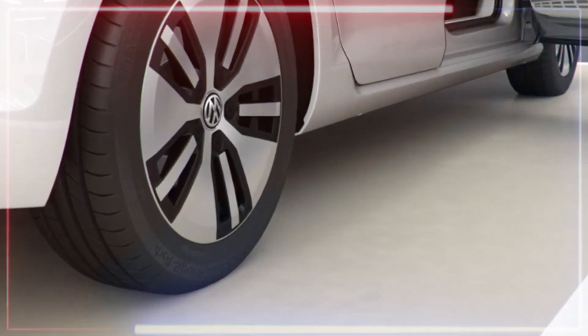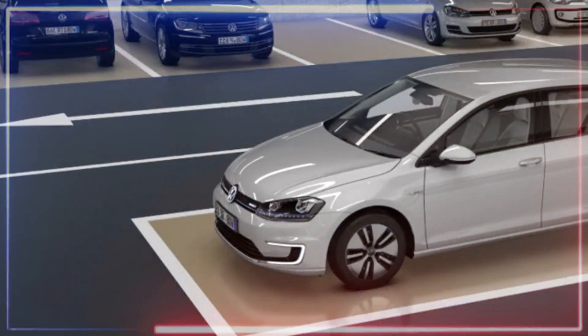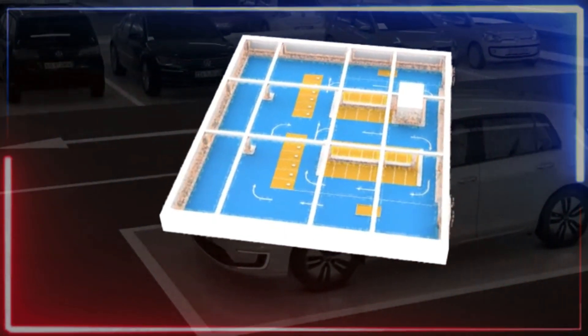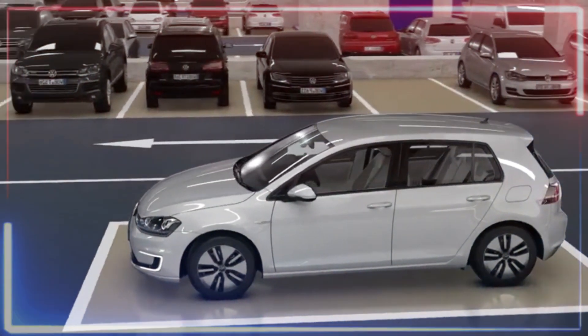Once that's done, the car's onboard gear — including autopilot and data exchange systems with the surroundings — kicks into gear. The car gets a virtual parking pass wirelessly and scouts out the nearest empty spots.